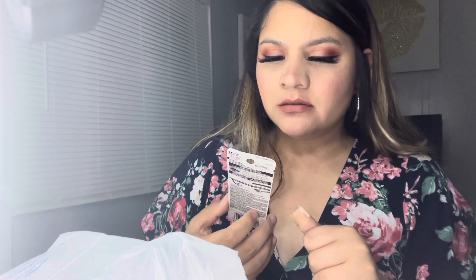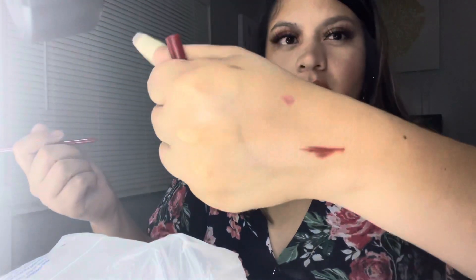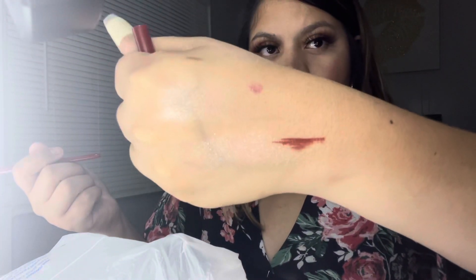The next thing is this Maybelline eyeliner in the color Rusty Terracotta. It's kind of like a red. I got a lot of stuff and I had just been stocking it. That is that color right there.